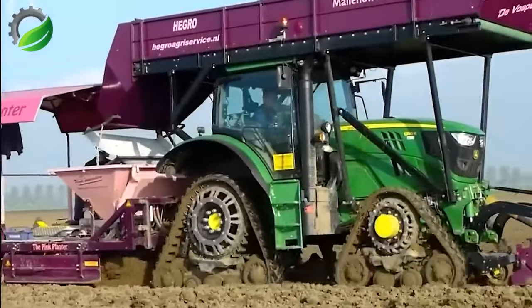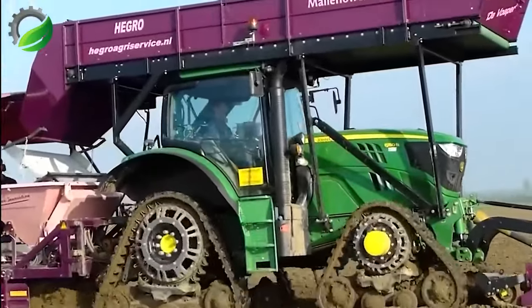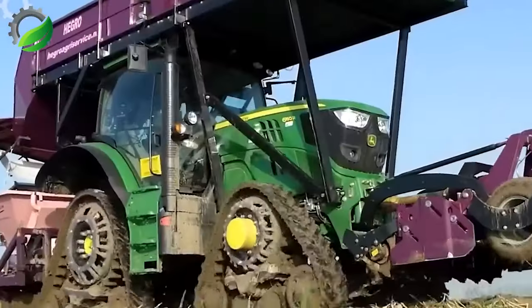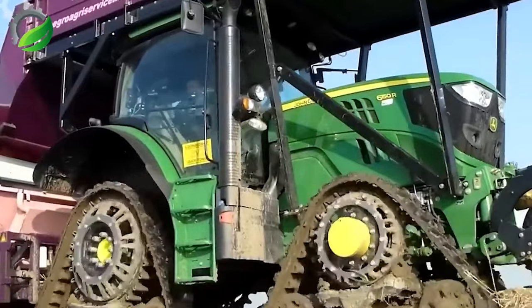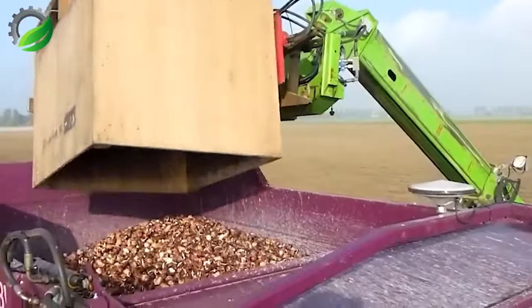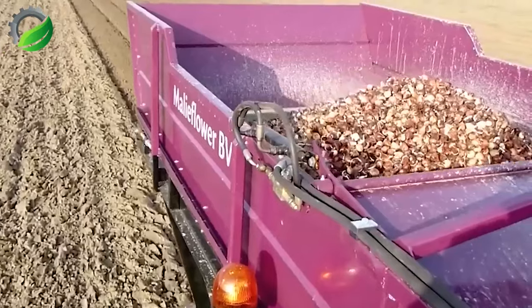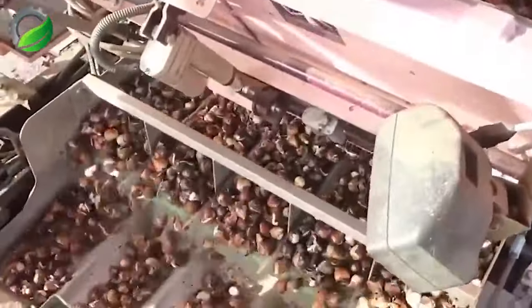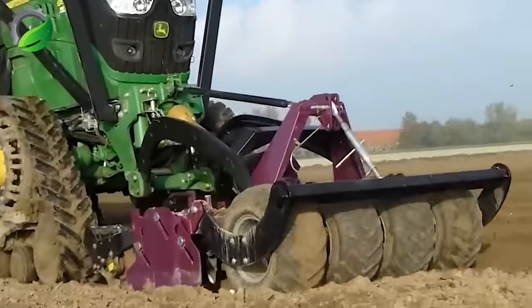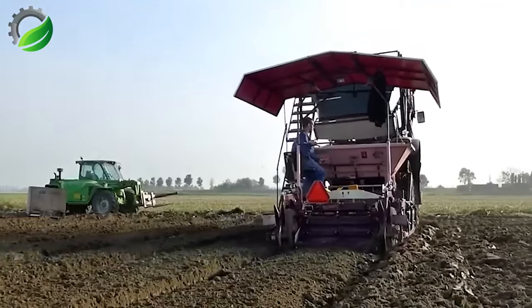Introducing a highly modern and exceptionally efficient tulip bulb growing machine. Combining advanced technology with outstanding performance, it's a reliable partner for tulip bulb cultivation and care. Powered by a robust engine with up to 150 horsepower, it ensures efficient operation on large areas, boasting a working speed of 2 to 5 acres per hour, saving time and boosting productivity.